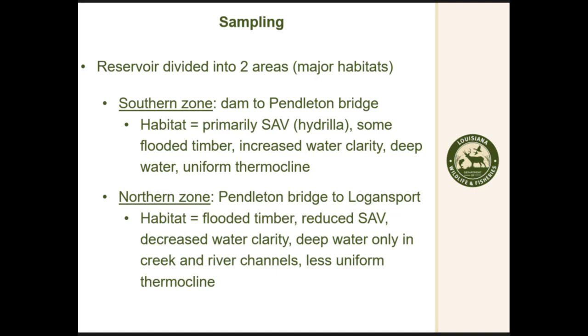First, we split the reservoir into two zones to get accurate samples. The southern zone is more open water with primarily SAV habitat, some flooded timber, increased water clarity, lots of deep water, and a uniform thermocline throughout. The northern zone has more flooded timber, stays turbid, doesn't have much SAV, and we don't have much thermocline in that area.